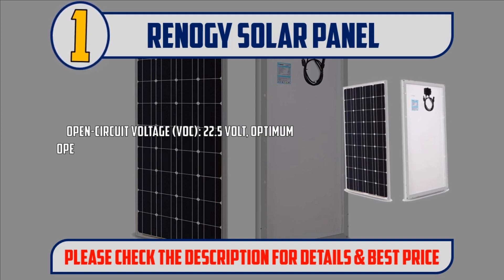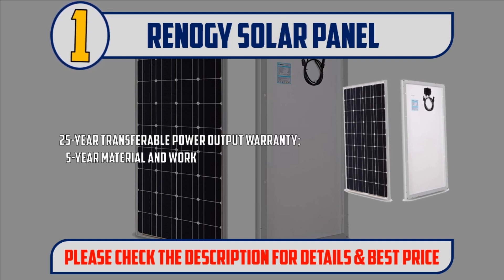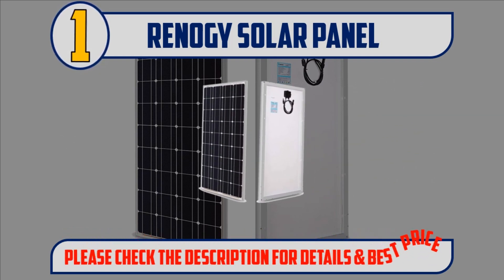Open circuit voltage VOC: 22.5V. Optimum operating current IMP: 5.29A. Short circuit current ISC: 5.75A. 25-year transferable power output warranty and 5-year material and workmanship warranty. Please check the description for details and best price.